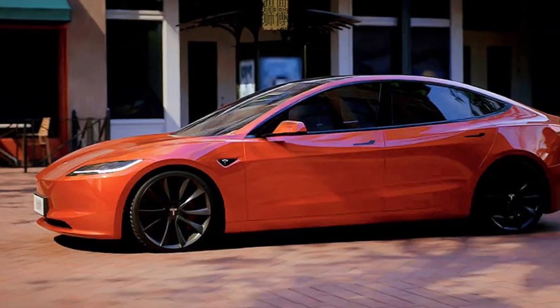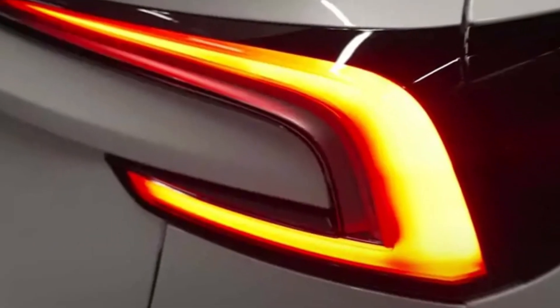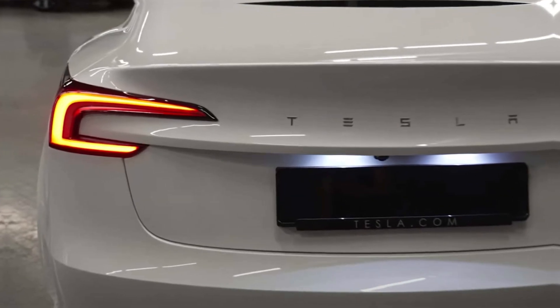The 2024 Tesla Model 3 starts at a price of $46,990. The performance model starts at a price of $62,990.